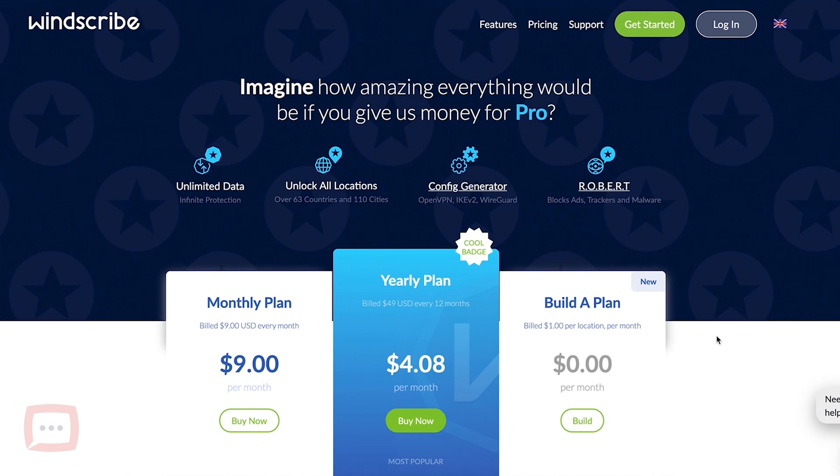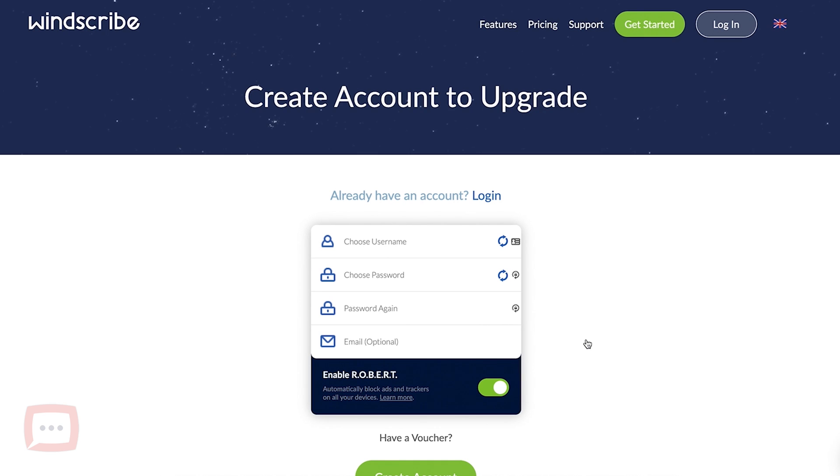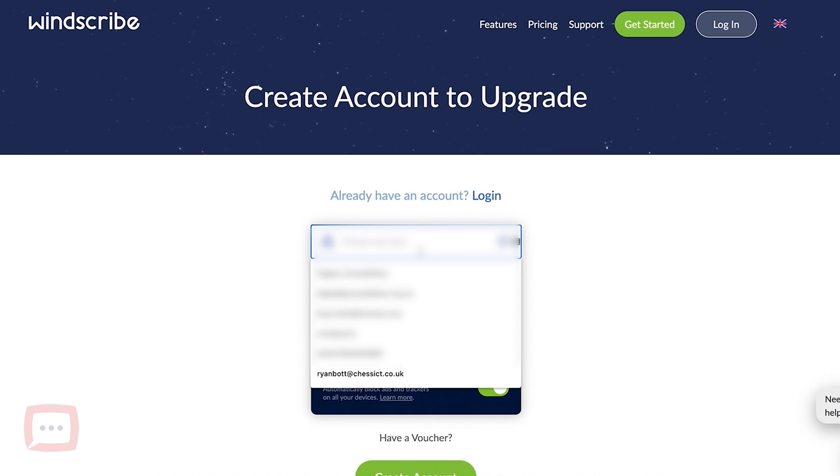Let's head over to the computer and have a look. Go to windscribe.com and you'll be presented with a few options: a monthly plan, a yearly plan, and a builder plan which is the free plan. Click on the build option — and like most things you'll need to create an account, but it's completely free.